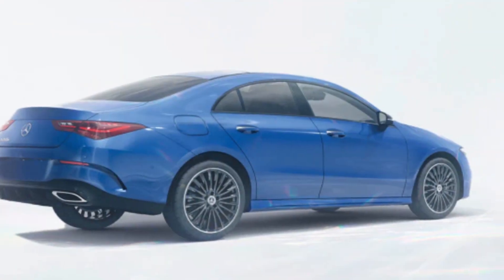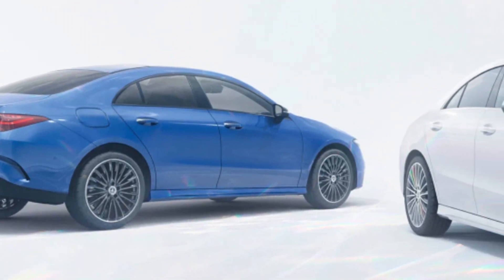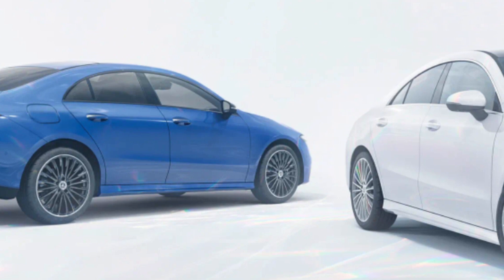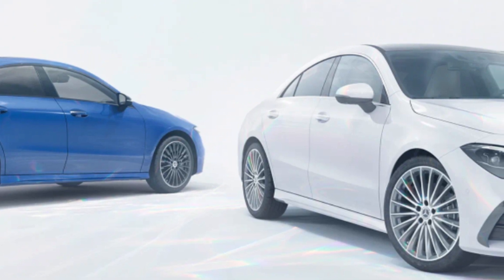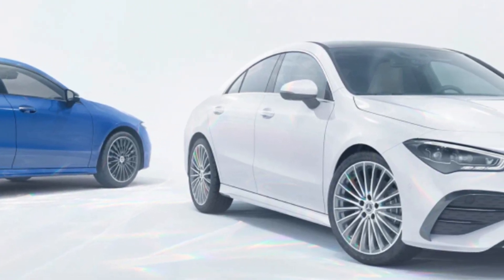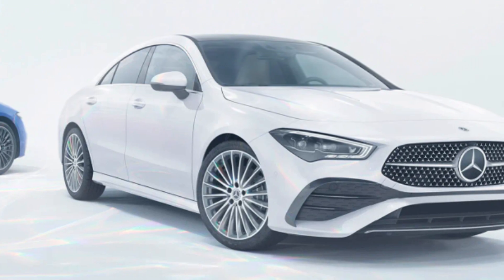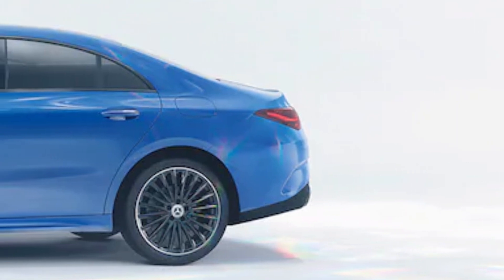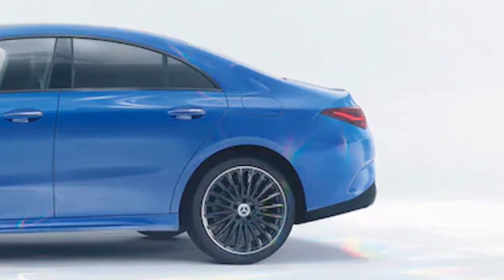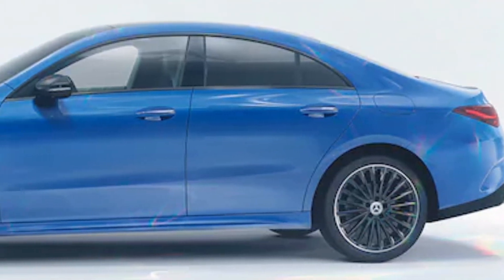What do we think? Talk about a second act — where the original CLA class felt cheap and unbecoming of a Mercedes badge, the current second-generation model deserves its three-pointed star. It's a stylish little thing, wearing the four-door coupe aesthetic innovated by the CLS class. Not all of its interior materials feel excellent, but the cabin delivers an upscale ambience. The CLA's impressive dual-display infotainment contributes to that impression, though we haven't always found its MBUX software to be intuitive. Hopefully the latest iteration added for 2024 is more user-friendly.